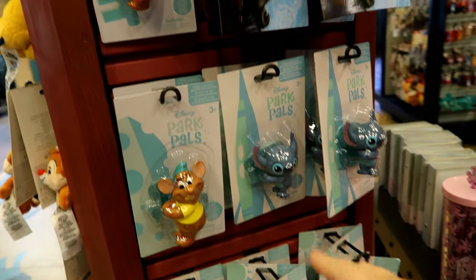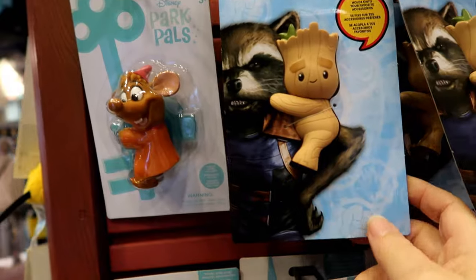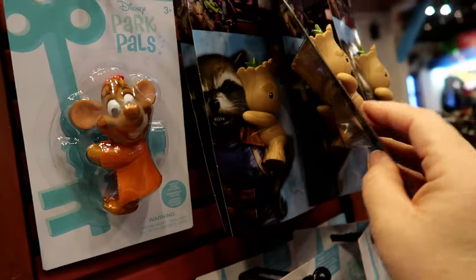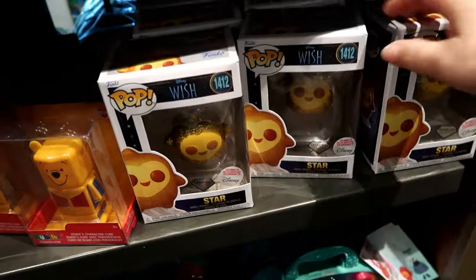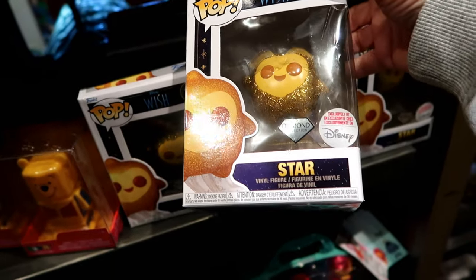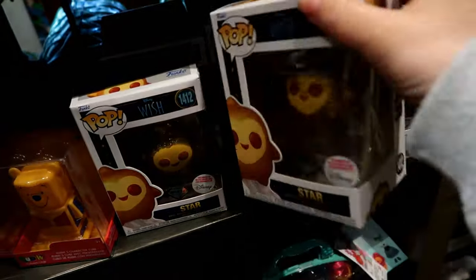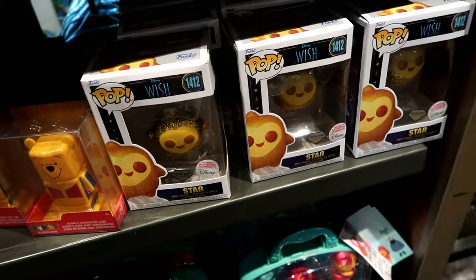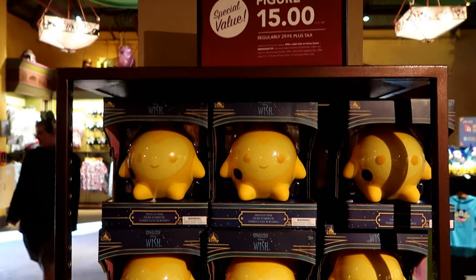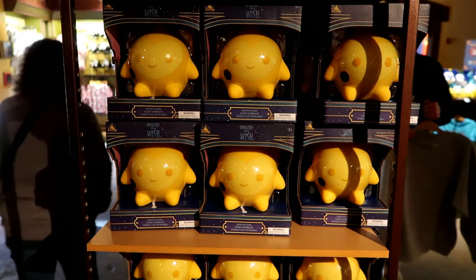They've had the Park Pals for a while, but now Marvel has a character clip. And Wish Funko Pops Diamond Collection, exclusively at Disney — but they don't put the price on it. These are normally $30, and you can get this light-up figure for $15.